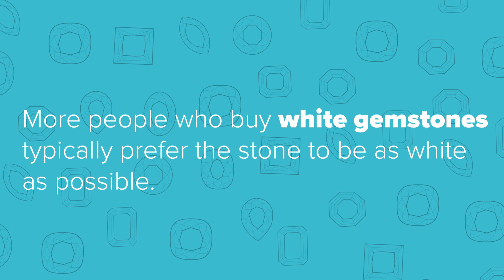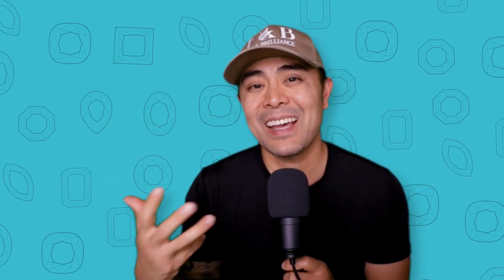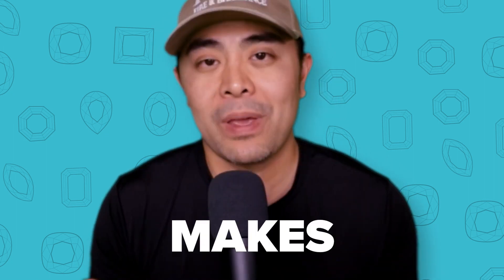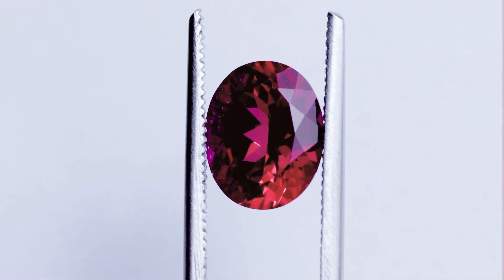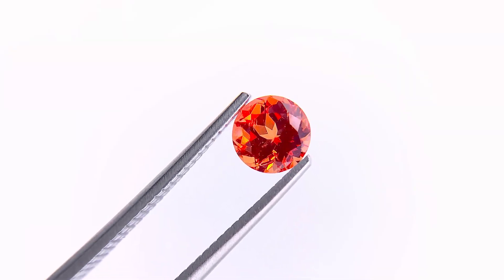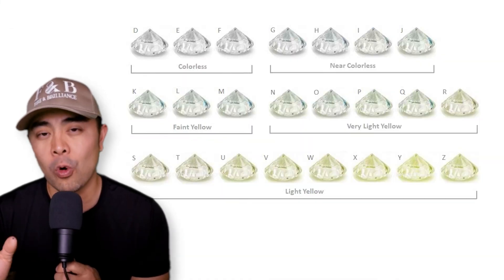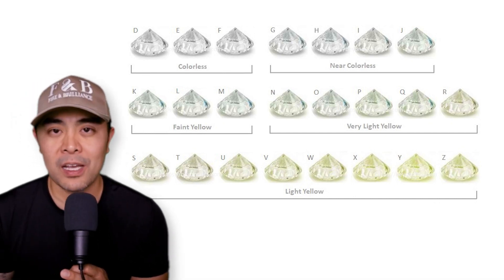More people buying white gemstones such as lab diamonds, natural diamonds, and moissanite prefer them to be very white, whereas the lower end of the spectrum where it's a lot warmer is less expensive because fewer people want them. Now, I'm not referring to fancy colors such as the vivid yellows, beautiful reds, blue diamonds, or orange diamonds — those are gorgeous. What I'm referring to are slightly yellow diamonds that are warm in color, which are usually not sought after and therefore less expensive.